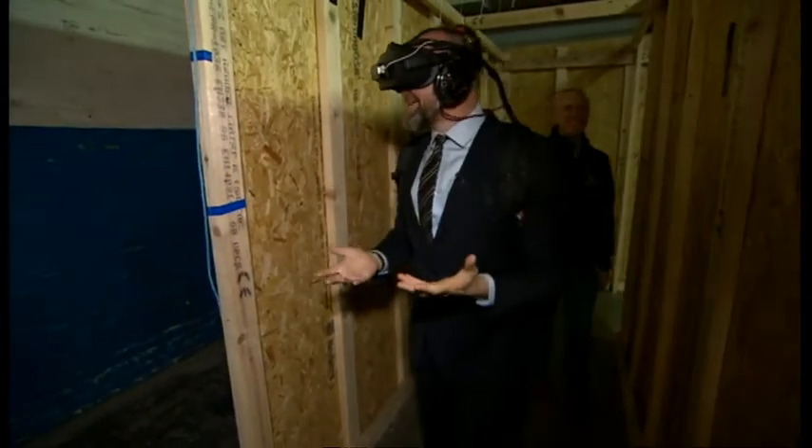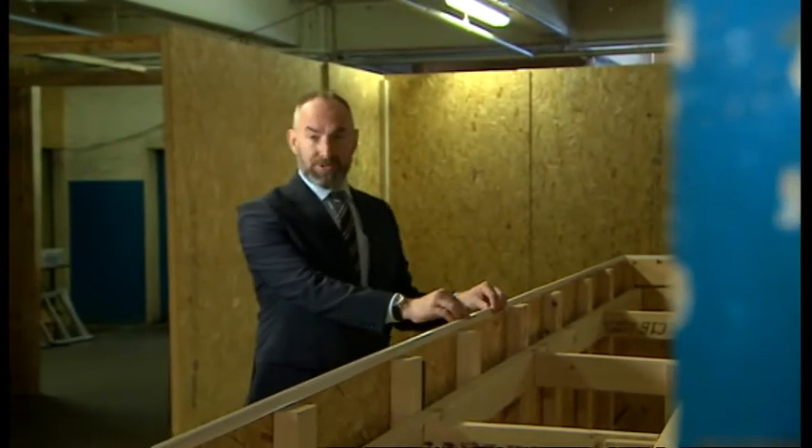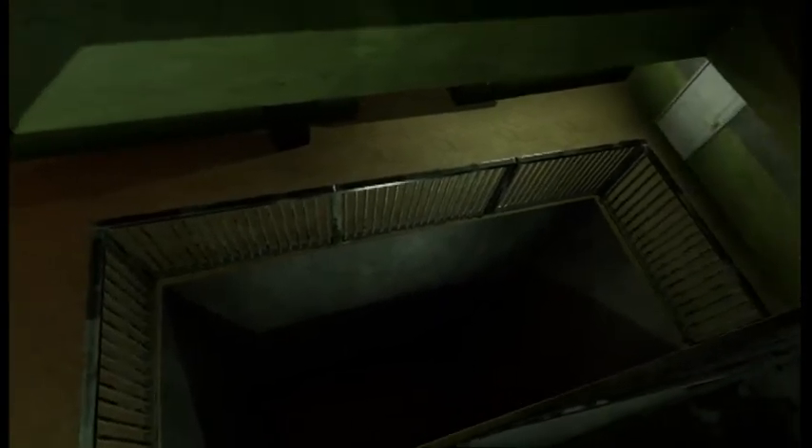By the time I got to this piece of cheap plyboard with some tape across the top, it actually felt like I was clinging onto iron railings and looking down a very deep stairwell.